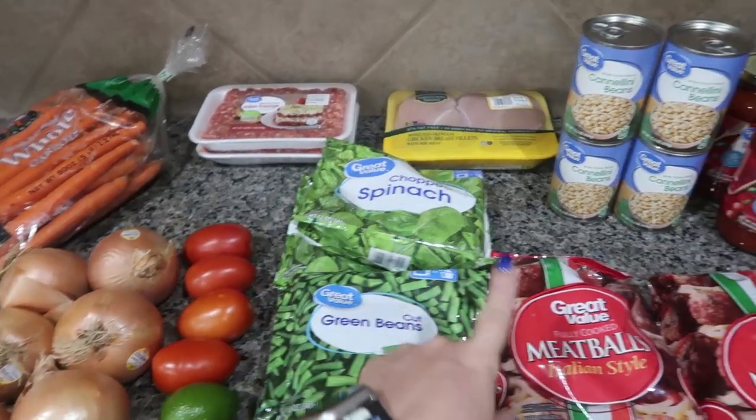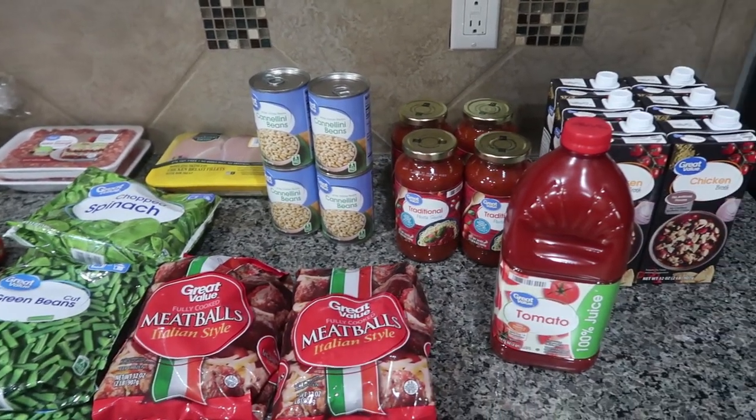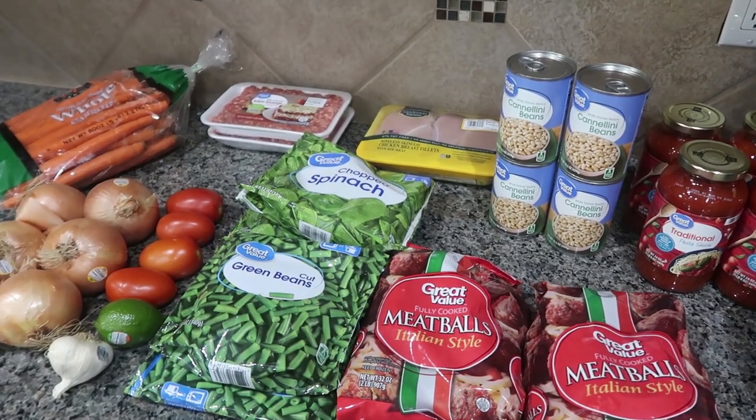I hope you guys hit that subscribe button and decide to join our community because I have a lot of fun coming up for the end of the year — a lot of yummy goodies. I've got six meals that we are going to make today and I'm going to show you the price and throw them all together. They are super easy freezer meals for your crock pot, and we are going to turn all of these ingredients, which cost me less than $60 at Walmart, into six really easy crock pot freezer meals.